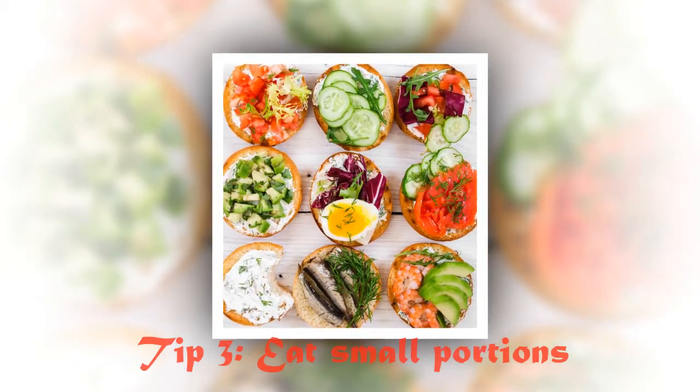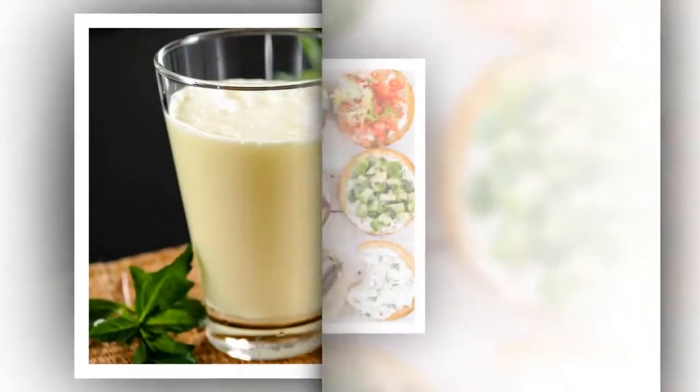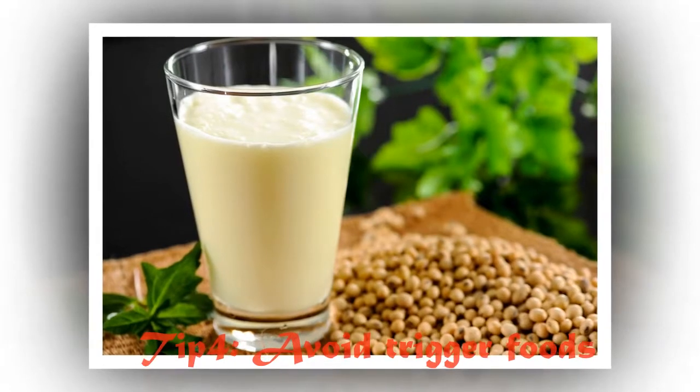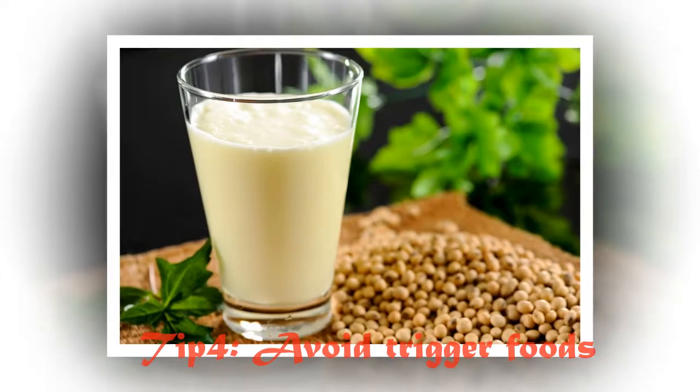As a general rule, try to eat portions that fit into the size of your palm. Maintaining your portions will help you balance your diet and avoid eating too much. Tip 4: Avoid trigger foods. Stay away from foods that you know will cause your stomach to become upset.